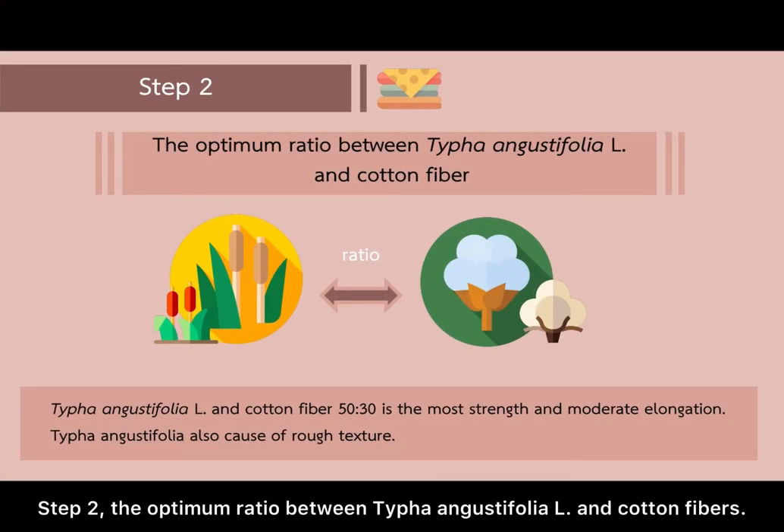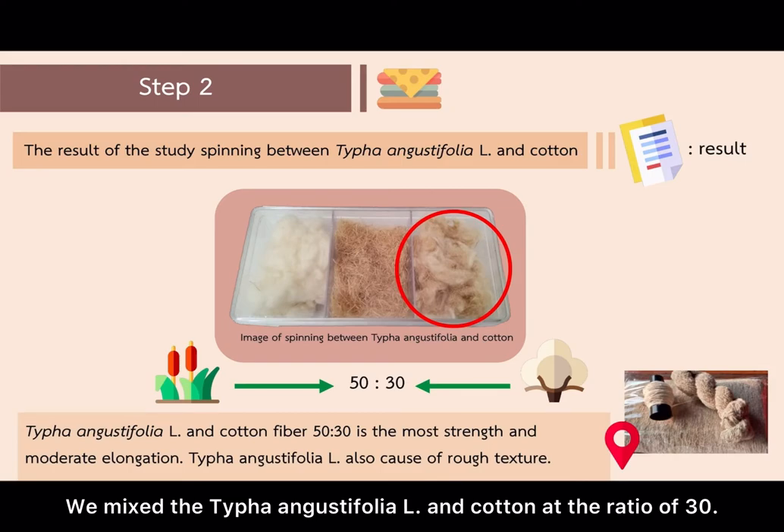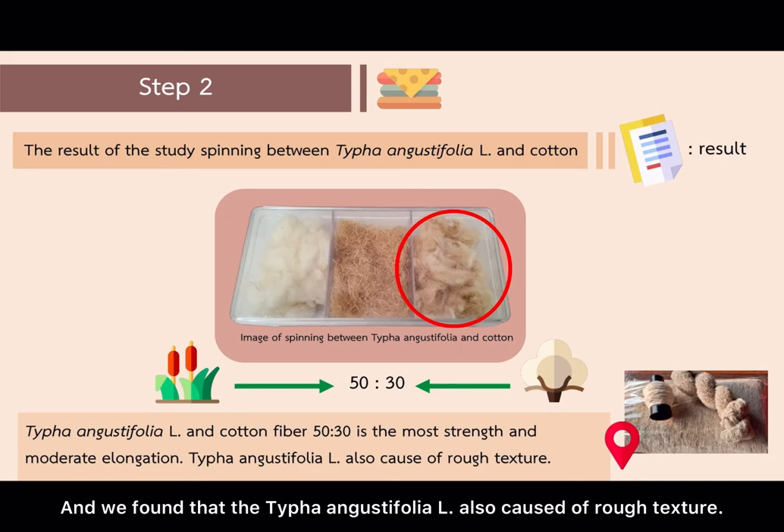Step 2: Finding the optimum ratio between Thai Phan and Gas Defolio L and cotton fibres. We mixed Thai Phan and Gas Defolio L and cotton at a ratio of 30. For the result, a ratio of 50 to 30 of Thai Phan and Gas Defolio L to cotton fibres showed the most strength and moderate elongation. We also found that Thai Phan and Gas Defolio L causes a rough texture.